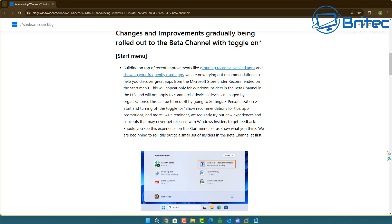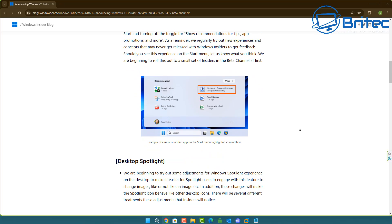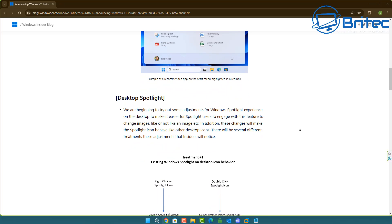This will appear only on Windows Insiders in the Beta Channel in the US and will not apply to commercial devices or devices managed by organizations. This can be turned off by going to Settings, Personalization, Start, and turning off the toggle switch for 'Show recommended tips, apps, and promotions.'